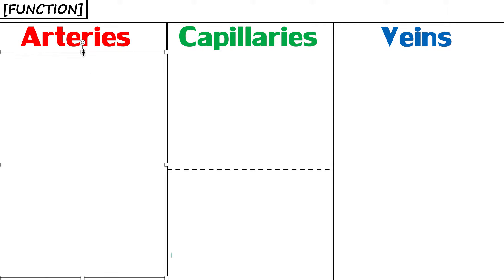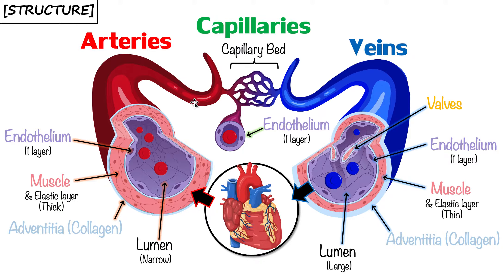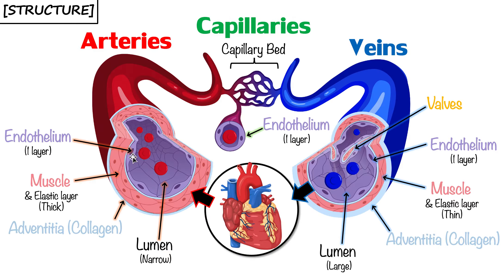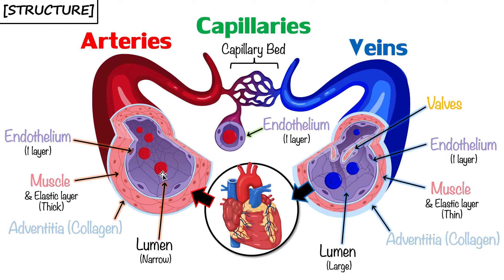Starting with arteries: their purpose is to take blood to the capillary bed away from the heart. Arteries are thicker compared to veins because the heart is a pumping machine that generates a lot of pressure forcing blood into the arteries. There's so much pressure on the artery wall that if arteries were thin and weak like veins, they might burst. So it's very important for arteries to be thick so they can withstand the pressure as the heart pumps blood into them.